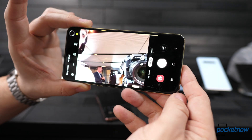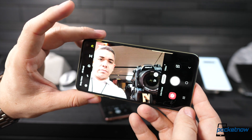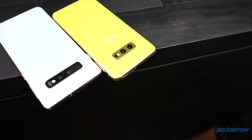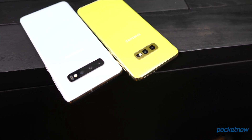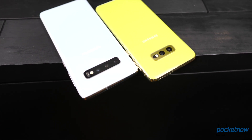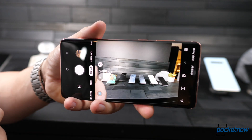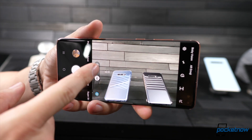Samsung is dubbing these their new pro-grade cameras. They all have the same 10-megapixel selfie camera at f/1.9 aperture that can now record 4K video, finally. They also share the same 12-megapixel primary camera at variable aperture between f/1.5 and f/2.4. All three also have the same ultra-wide 16-megapixel camera at f/2.2 aperture and 123 degrees of field of view. What the S10e lacks is the 12-megapixel telephoto at f/2.4 aperture.